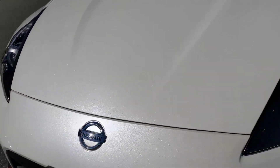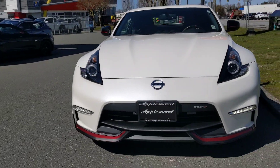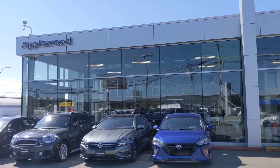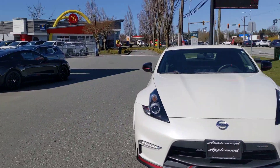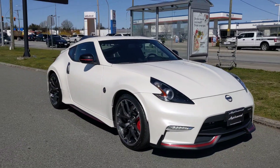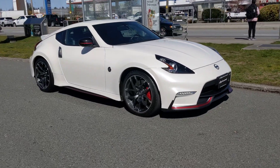There you have it. I hope this gives you a closer look at the car. And this is a certified Nissan pre-owned purchase as well, which is very exciting. I look forward to working this deal with you guys.